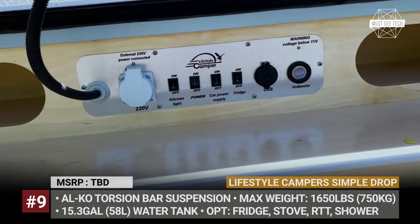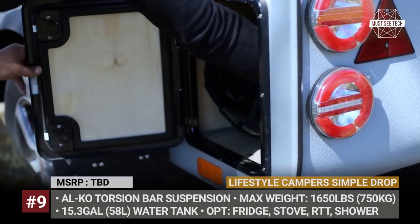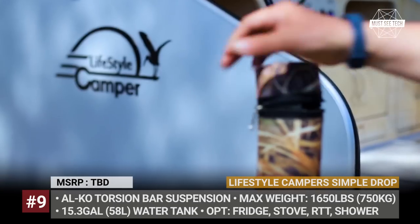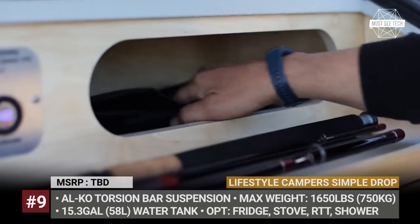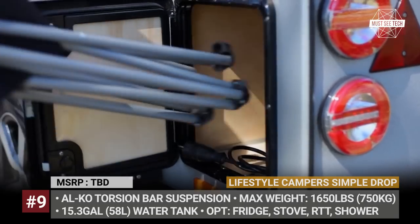Optionally, you can equip the Simple Drop with brakes, increasing its maximum towing speed to 62 miles per hour. As standard, the teardrop gets exterior and interior LED lighting, a bed frame, a 15.3-gallon water tank, and a kitchen with a sink and an electrical system with a dedicated control panel. Extra features include an outdoor shower, mattress, and rooftop tent.